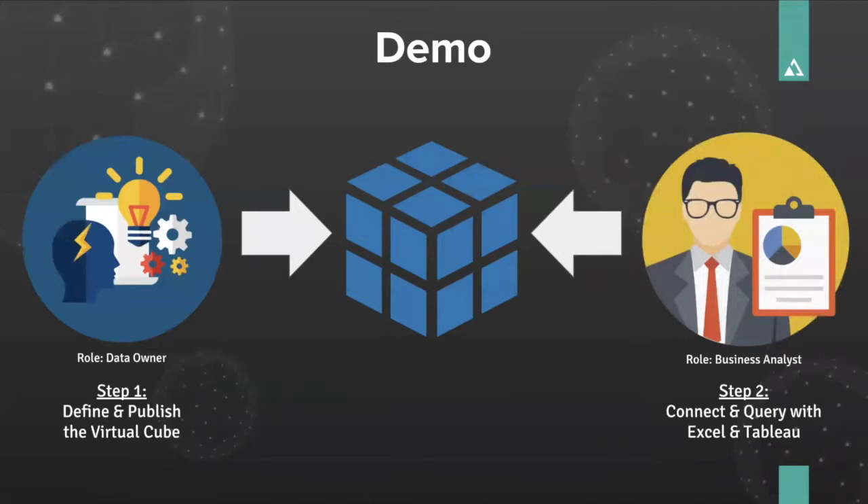So that's enough of the slides — let's look at some data. In this demo I'm going to play two sides. First, I'll play the data owner: I'm going to take data that is in my Snowflake data warehouse and create an AtScale virtual cube from it using what we call Design Center, our cube designer. I'll publish that virtual cube — it's virtual, we're not going to build or load a cube. Then I'll become a business analyst and explore that data using Tableau and Excel. And if we have time, I'll show you how we can integrate data science features directly with AtScale and Snowflake — all within three minutes flat.